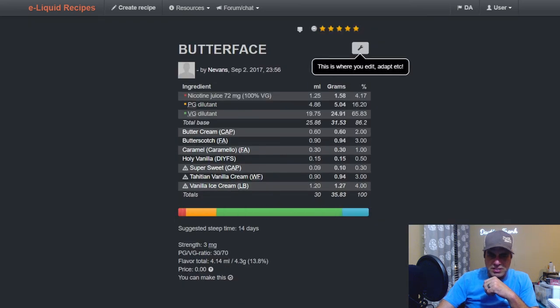'A Good Butter Face' from Nevins: CAP buttercream at two, FA butterscotch at three, FA caramel at one, Holy Vanilla from DIY Flavor Shack at a half, sweetener at 0.3, Tahitian vanilla cream from Wonder Flavors at three, and vanilla ice cream from Liquid Barn at four — another one from 2017.